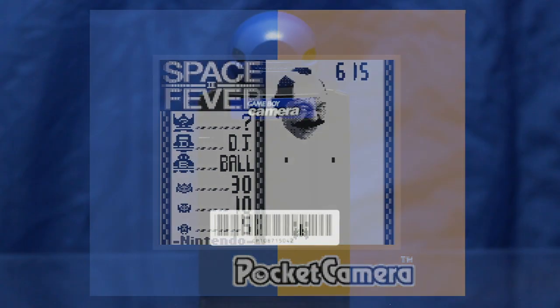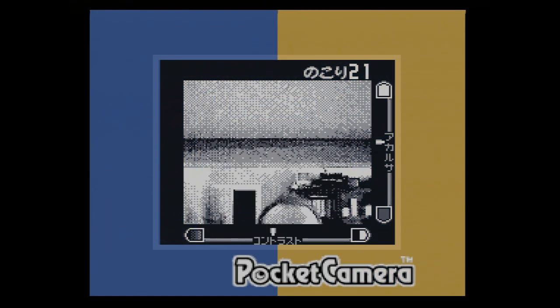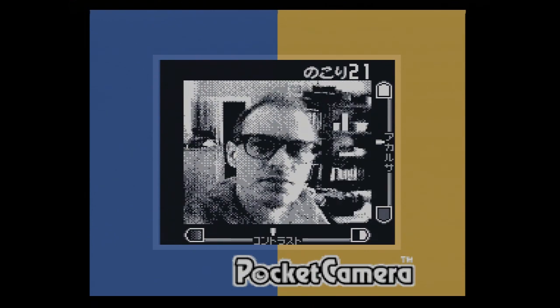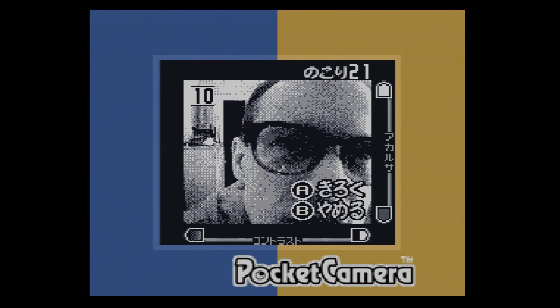It works like a peripheral, but it protrudes from a cartridge. It functions like hardware, but it also contains game software. So confusing. But however you want to classify it, the one thing we can all agree on when it comes to the Game Boy Camera is that it is one of the greatest video game gadgets of all time.